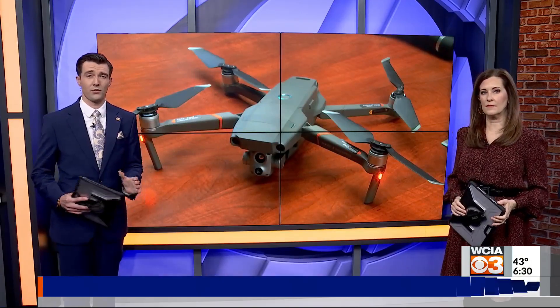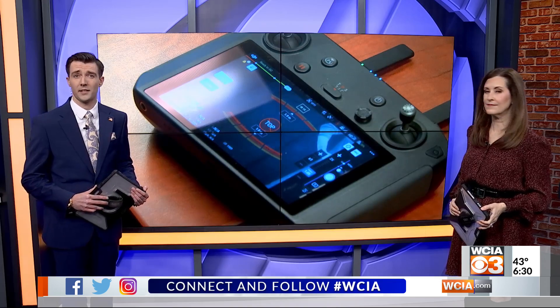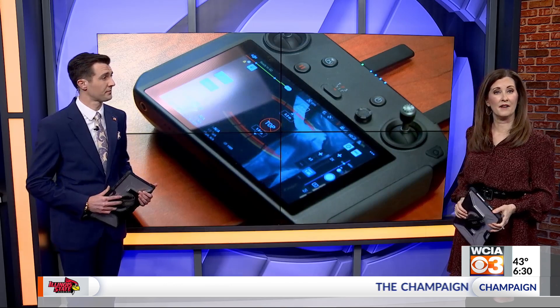Utility line work and maintenance is one of the most dangerous jobs in the country. One electric utility company in Mattoon sees its technology as a possible solution to keep those workers safe. WCI3's Jack Crum went out to see how they are on the cutting edge of innovation and safety.